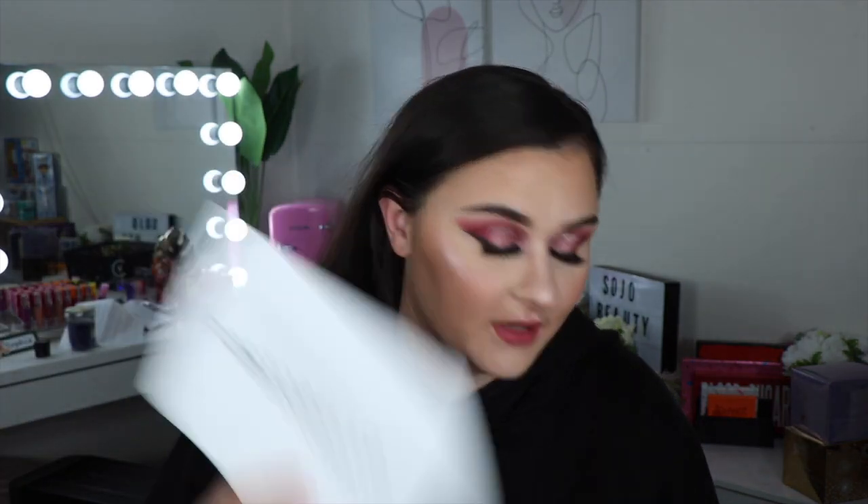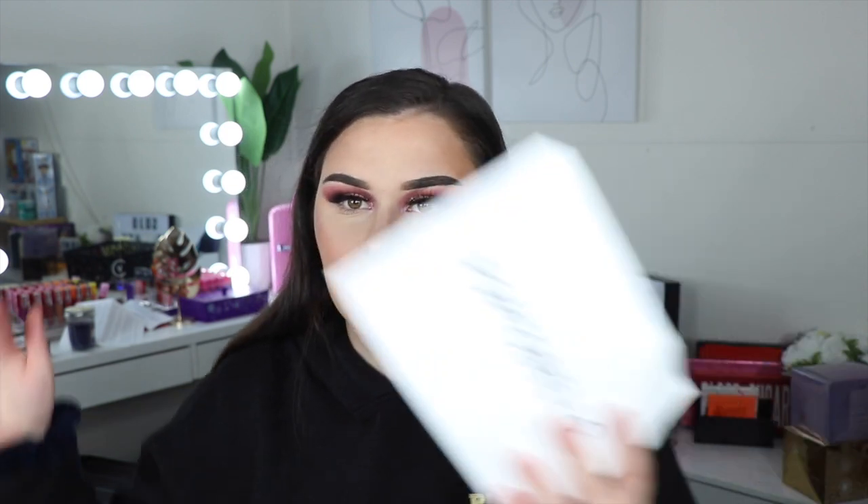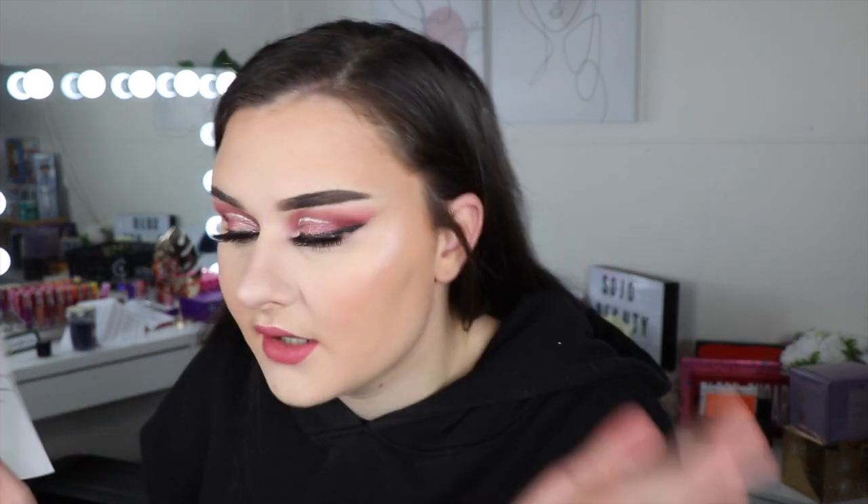I just wanted to do a tiny little PR haul. Portobello PR reached out and said they wanted to send me some things. They're a PR company — the brands work with them, and I'm guessing the brands pay the PR company for advertising. I have things from three different brands: Ardell lashes, So Fragrance, and Face Halo. They wrote me a little note saying 'Hi Sophie, we hope you love these products, cannot wait to see some awesome socials, love Portobello PR' — which I thought was super cute. A big thank you to Portobello PR, this is really lovely.